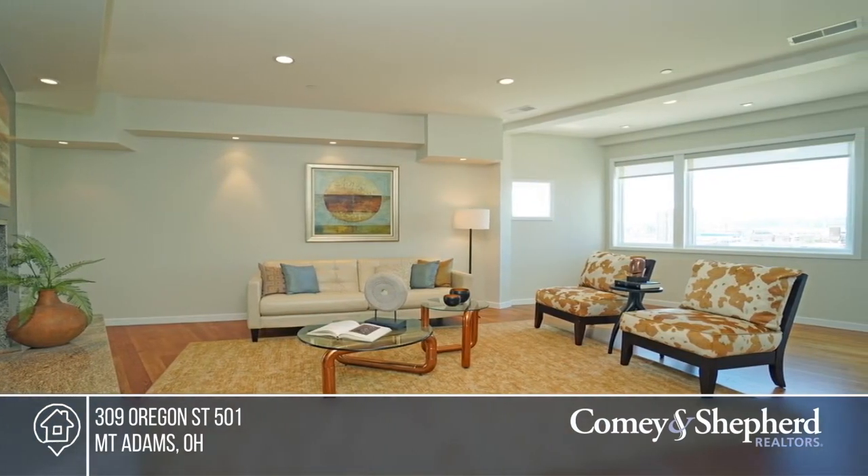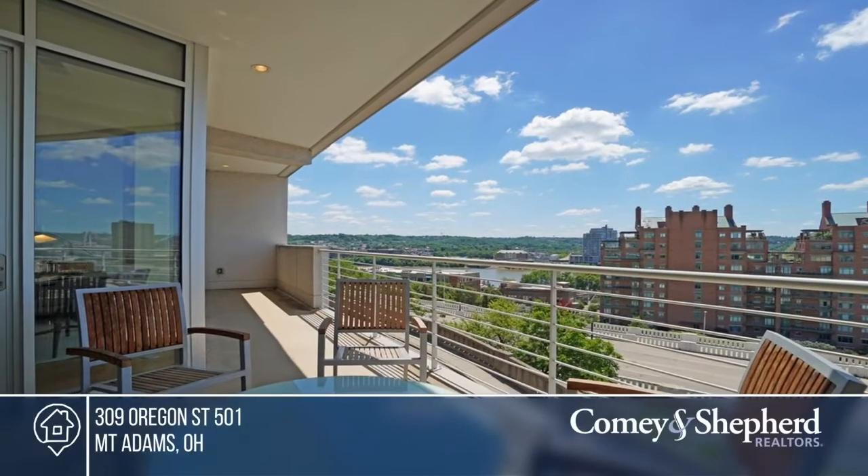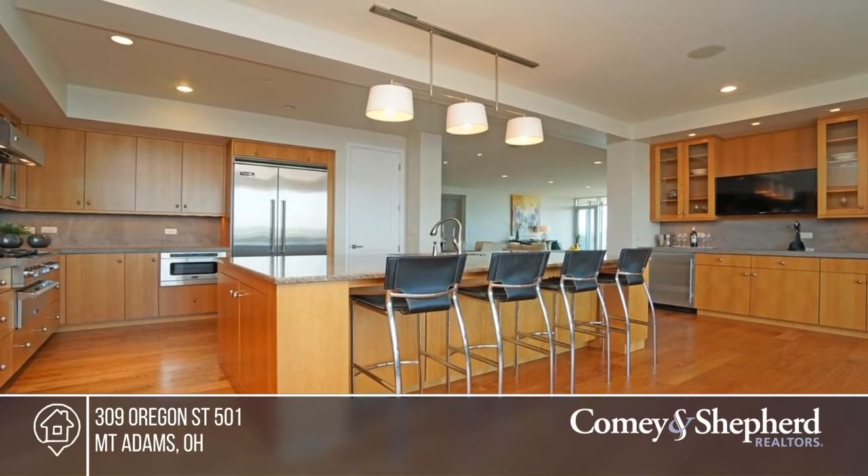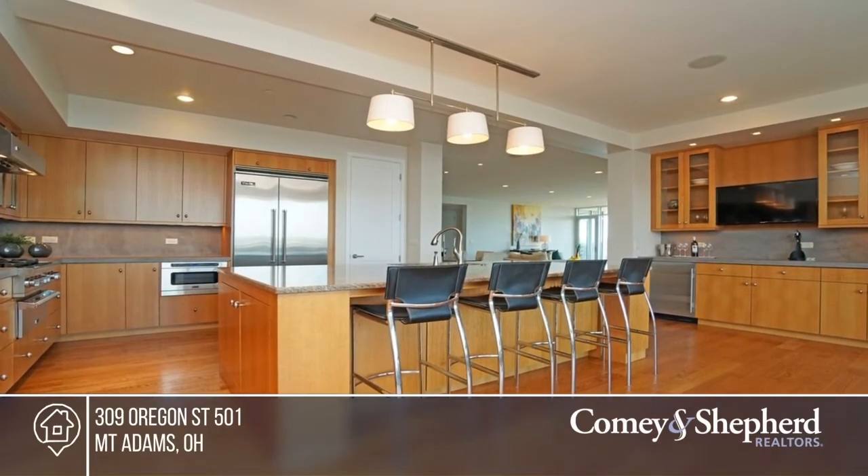This is a very rare opportunity with the best views. This stunning residence is in the city with walls of glass facing both south and west. The open luxury kitchen and three-car garage will impress.